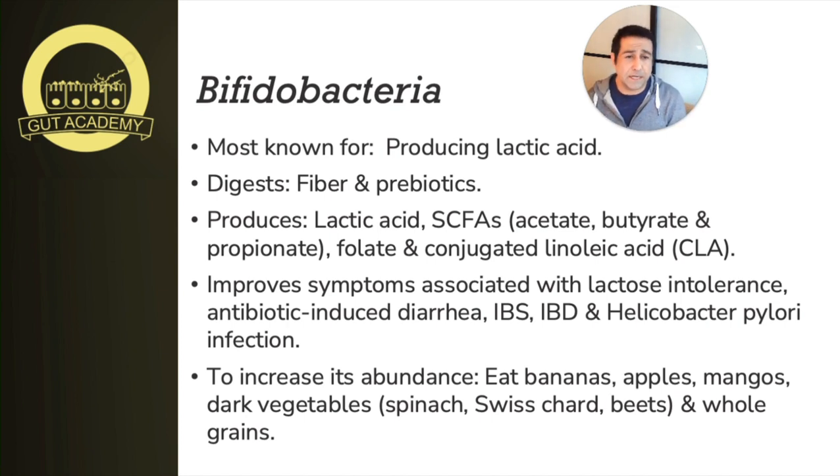Bifidobacterium is actually a member of a group called lactic acid producing bacteria. We discussed lactic acid producing bacteria when we covered lactobacillus in another video. Lactic acid bacteria are characterized by being gram positive and producing lactic acid. That lactic acid has many positive health benefits — keeping pH at levels that ward off pathogens, and also serving as a molecule our bodies actually need.